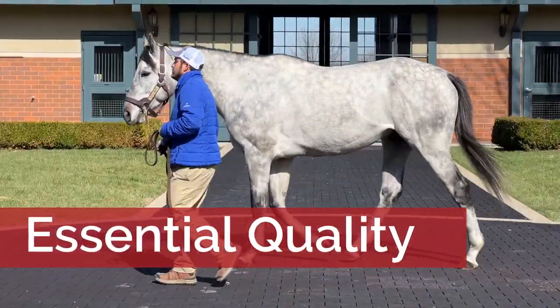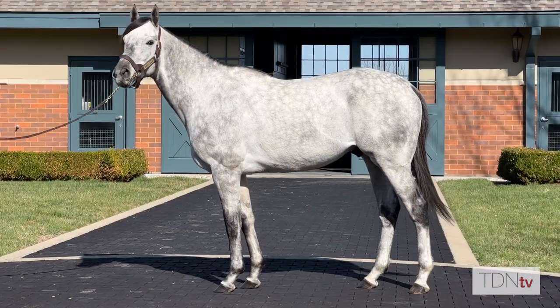The first foals by Champion Essential Quality have arrived, so we stopped by Jonabelle Farm to visit the four-time grade one winner and meet one of his first foals.